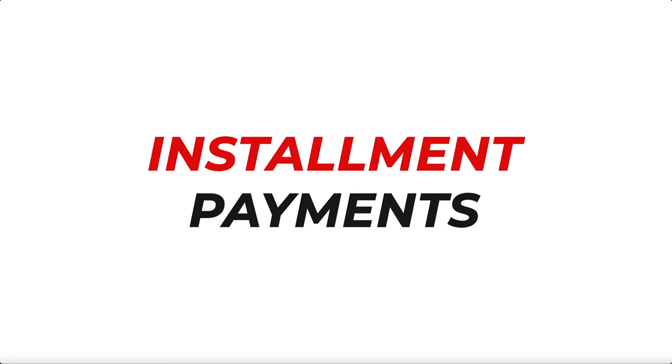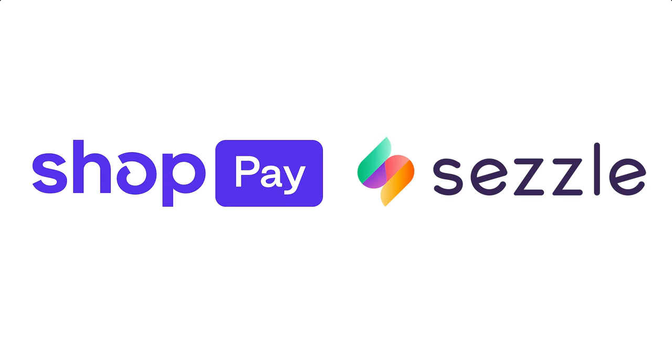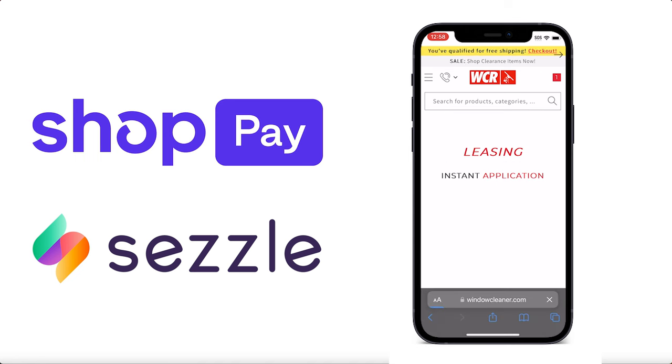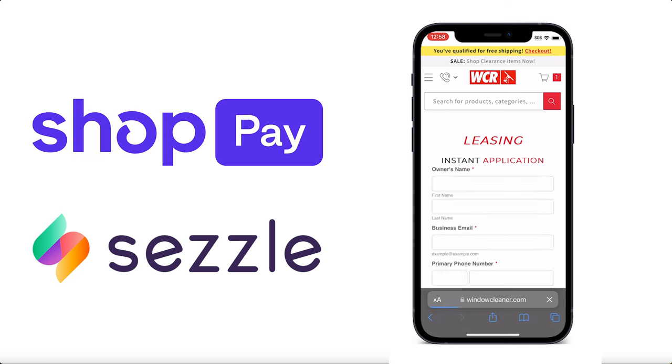Looking to spread the cost out? With ShopPay and Sezzle, you have the flexibility to pay for your purchases in installments. Get what you need now and pay over time. Plus, we offer financing options for your gear, which may potentially be a better choice for anyone ready to invest heavily in their cleaning gear.